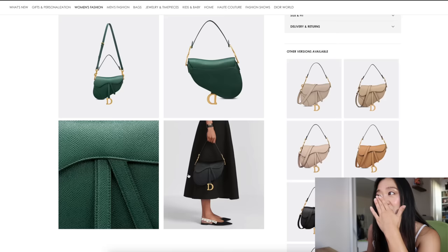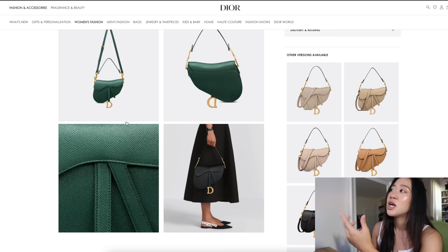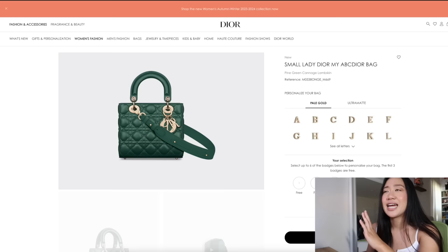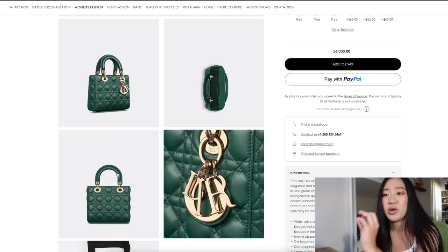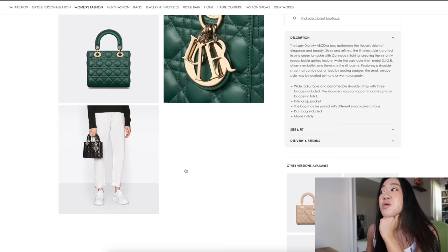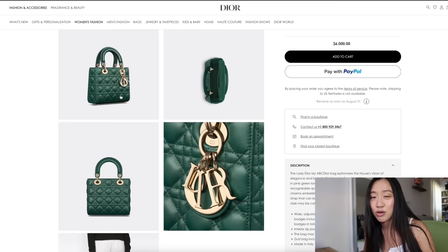Between the pine green and the emerald, I like the pine green more — I feel like I can wear it more and match it more, whereas the other green is a little too vibrant. And of course they had to make this pine green in a Lady Dior — look how stunning this is. It's like meeting your boyfriend's crazy-rich-Asian grandma bag. I just would love to try this bag on; it's so beautiful. I don't understand why they don't make this in the micro size because it would sell like hot cakes.